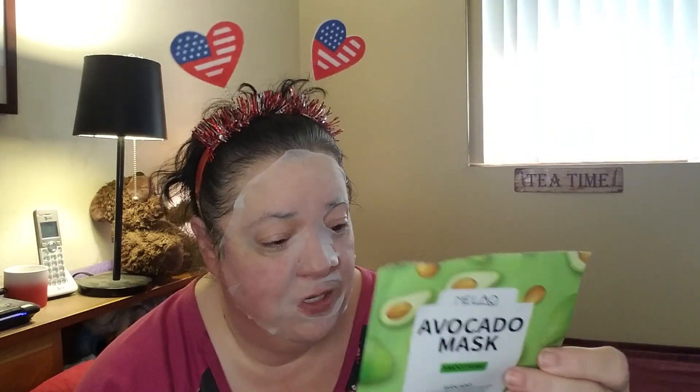This avocado mask was a little bit more sturdy. That calendula one did smell nice and I thought it was really cool that it had little teeny bits of petals in it, but again if it rips to shreds and I can't use it, it doesn't do me any good — I don't get the benefits on my skin. This avocado mask is very nice. It doesn't smell like avocado; it's sort of a nondescript gel, basically.